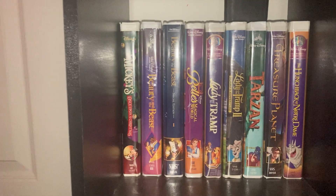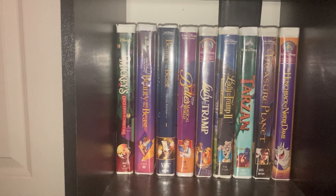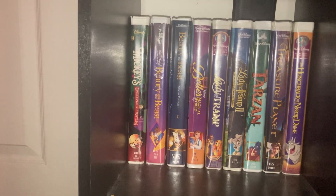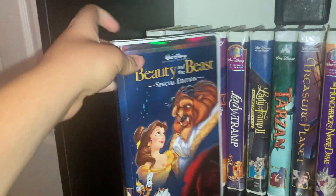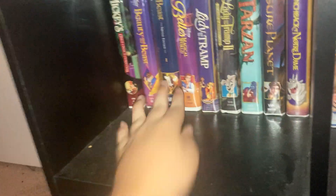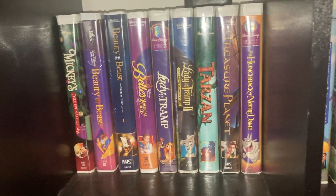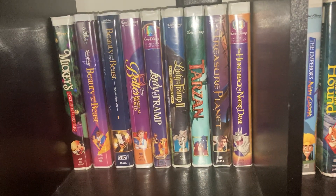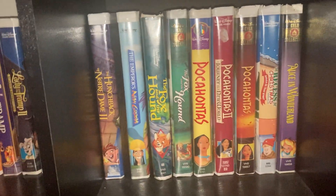Over here we got Mickey's Once Upon a Christmas, Beauty and the Beast, Beauty and the Beast Special Edition — this is the Platinum Edition. Then we got Belle's Magical World, Lady and the Tramp, Lady and the Tramp: Scamp's Adventure, Tarzan, Treasure Planet, The Hunchback of Notre Dame, and Hunchback of Notre Dame 2.